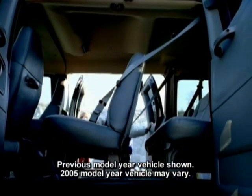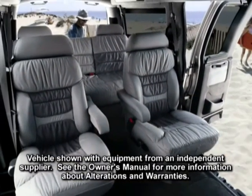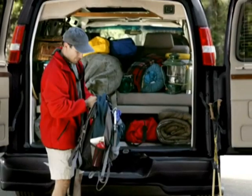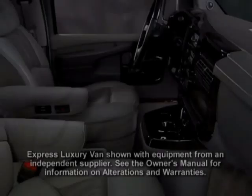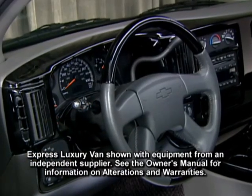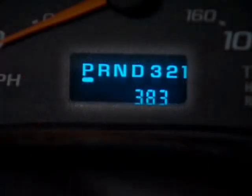The Express interior is designed to give you the room you need and the comfort you want. It provides abundant leg room for drivers and passengers, innovative seating with added lumbar support, and available six-way power adjusters for the driver and right front passenger seats to help make long trips a pleasure. Express's spacious interior is tailored for travel with large clear gauges and accessible controls. The sculptured instrument panel features an array of analog gauges that include engine temperature and oil pressure gauges, speedometer, and odometer with trip odometer.